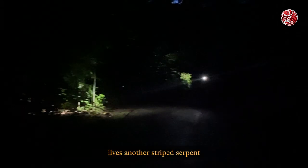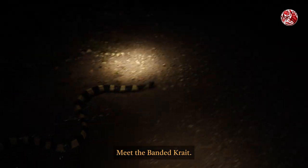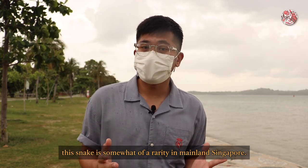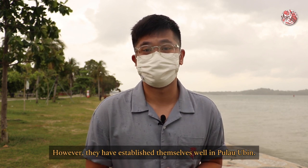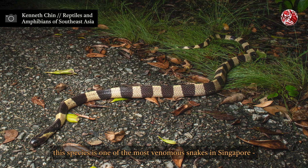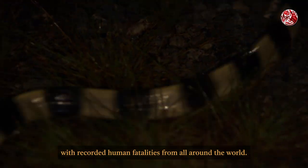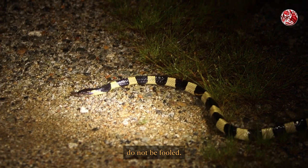But deeper into the island lives another striped serpent, and one that is far more venomous. Meet the banded krait, also known as Bungarus fasciatus. This snake is somewhat of a rarity in mainland Singapore; however, they have established themselves well in Pulau Ubin. Banded in black and white from head to tail, this species is one of the most venomous snakes in Singapore, with recorded human fatalities from all around the world. And although their bites are generally painless and leave no marks, do not be fooled.